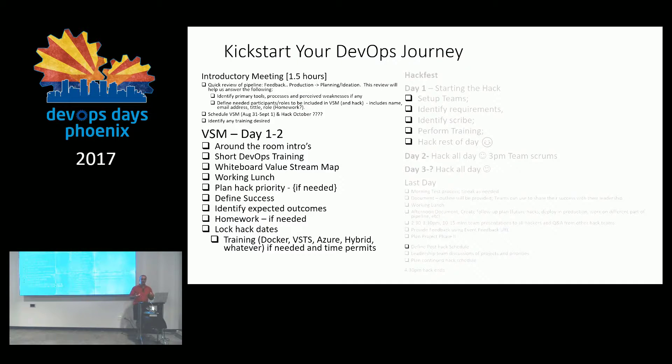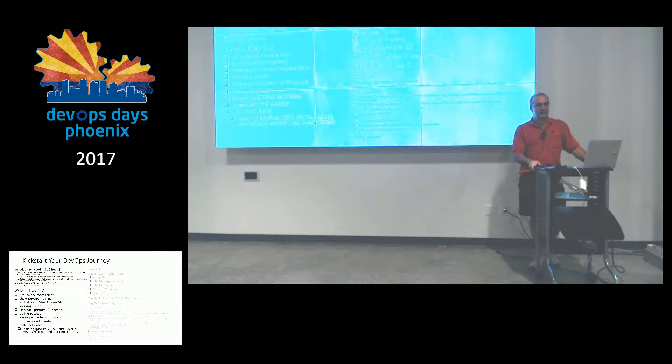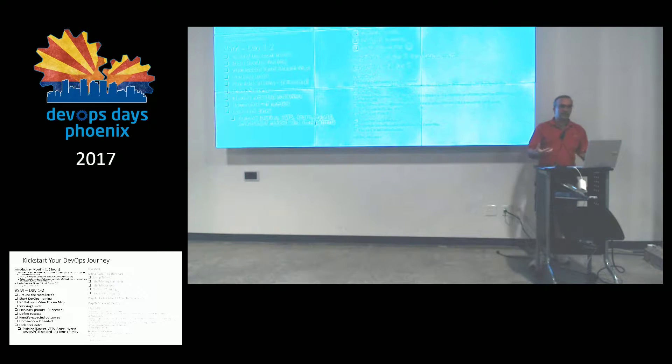In that first hour-and-a-half meeting, you want to walk away understanding what tools they use and what end result they want to have. Some customers I've talked to have just started their journey — it's their first introduction. Others have been on their journey for a year and a half. What I've found is everybody does DevOps differently. No two customers have been even close to the same. That's both a challenge and an incredible opportunity to do it right, because it can be customized every time.